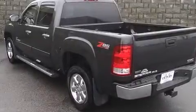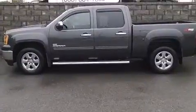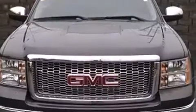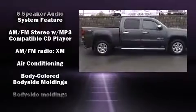Here's a great deal on a 2011 GMC Sierra 1500. Smooth gear shifts are achieved thanks to the powerful eight-cylinder engine, and for added security, dynamic stability control supplements the drivetrain.